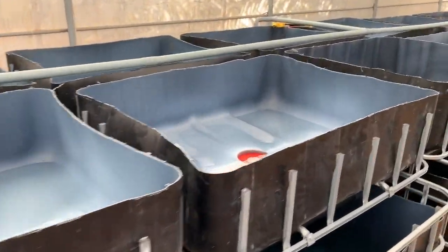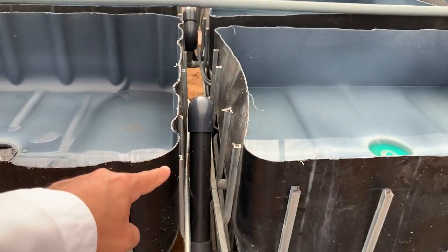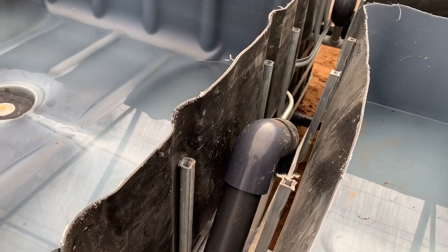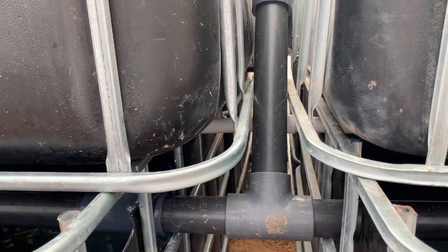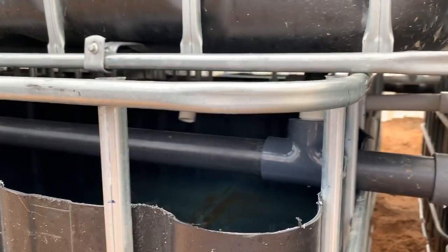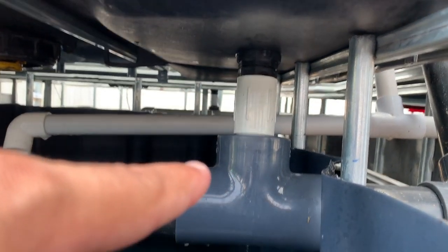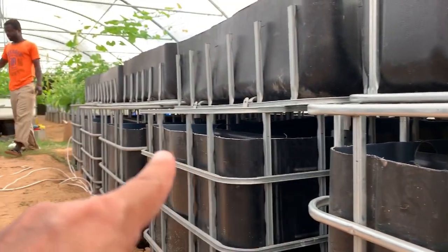We have a half HP pump there and also the siphon. The idea of the siphon — it's a U-siphon, I've taken it from Afnan. The idea is just to have tank connectors connected to the grow bed, then it goes through a reducer, and then two inches of pipe goes all the way there.